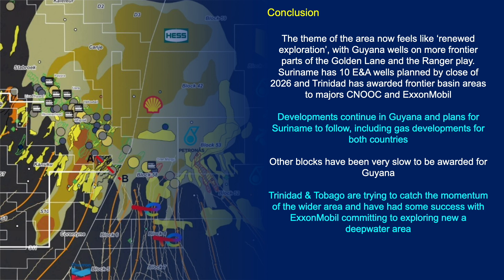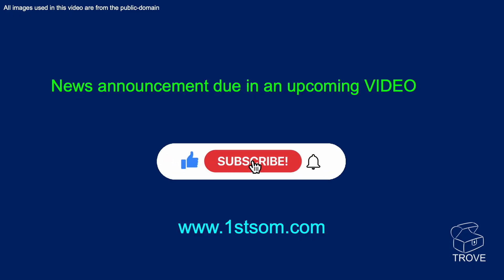Other blocks have been very slow to be awarded for Guyana — the shallow water blocks have been a few years since that licensing round — but hopefully they're up and running before too long. Trinidad and Tobago are trying to catch the momentum of the wider area, and have had some success with ExxonMobil committing to explore a new deep water area. Watch this space, and we'll see future developments. There's going to be a news announcement in an upcoming video very shortly, so make sure you subscribe to the channel.